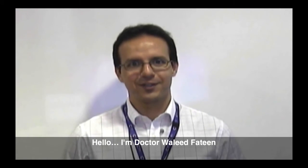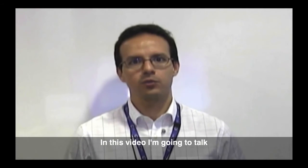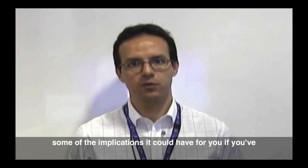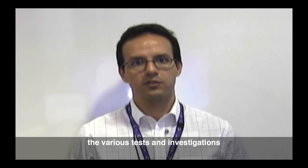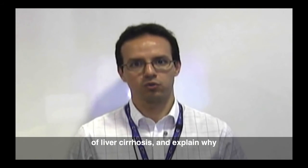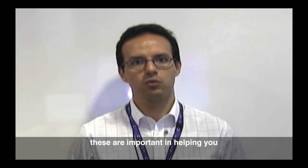Hello, I'm Dr. Waleed Fatin, clinical research fellow at the liver unit in Leeds Teaching Hospitals. In this video I'm going to talk about liver cirrhosis and try to explain some of the implications it could have for you if you've got liver cirrhosis. We're also going to discuss the various tests and investigations that you might be invited to have following the diagnosis of liver cirrhosis and explain why these are important in helping you to stay healthy.